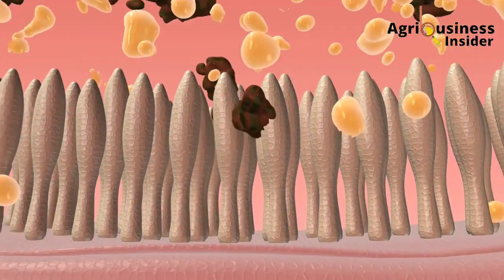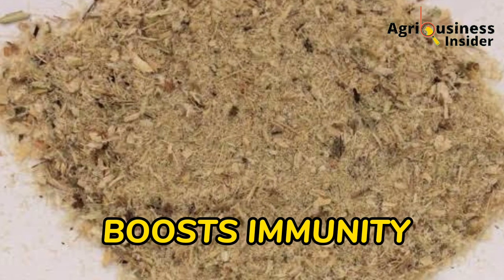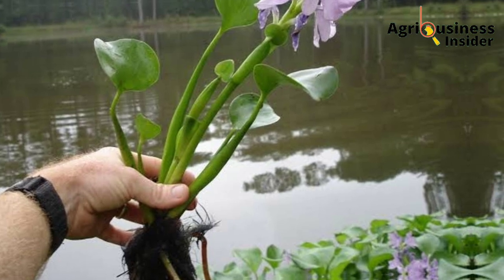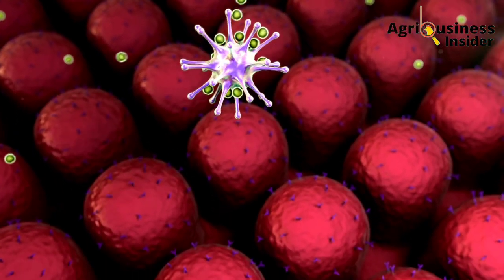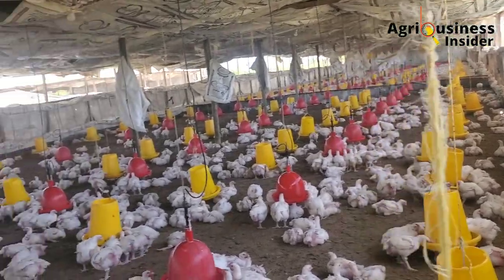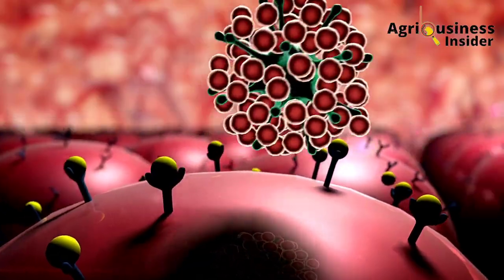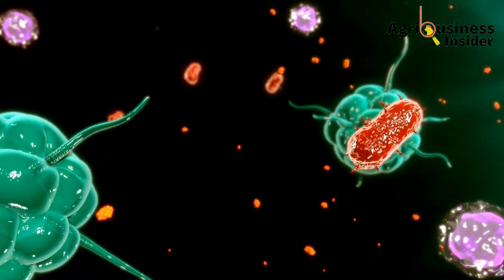The fifth important benefit is that this plant boosts immunity. This water hyacinth leaf meal contains antibacterial, antifungal, and antioxidant compounds that help to boost the immune system of the broiler chicken. Broiler chickens fed with this leaf meal were found to have bigger bursa and spleen, which are the organs responsible for producing immune cells that help the chicken to fight diseases.